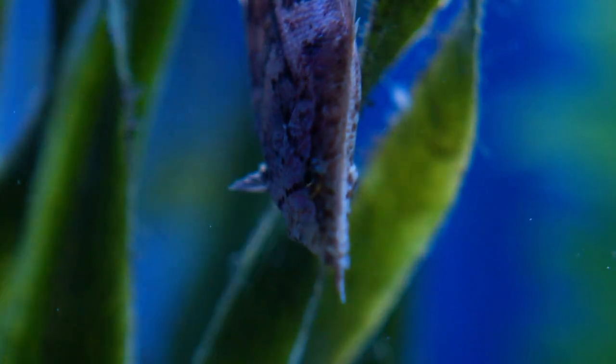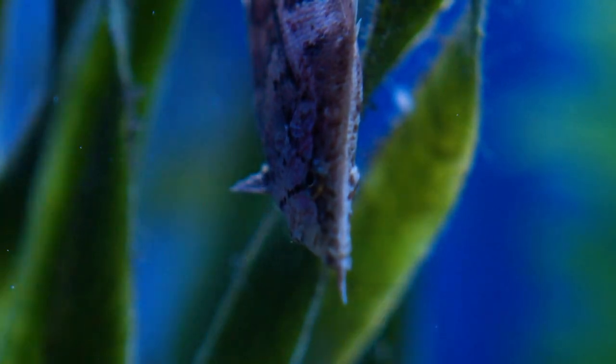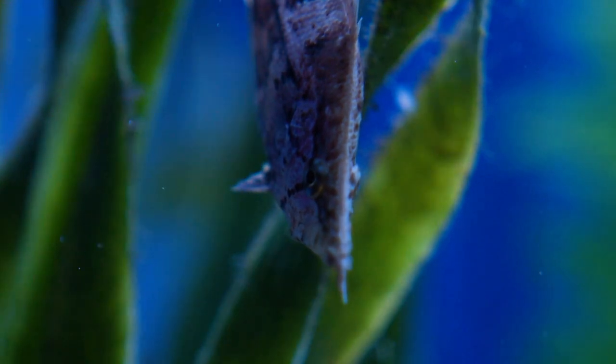I would probably say the minimum tank size for these guys would be about a 30 gallon for a colony of them. The Amazon Leaf Fish can be a harder fish to find in the aquarium hobby, but they're definitely a unique addition to any collection. If you have any questions on how to take care of them, please come on down to the store. Thank you once again for watching the video — as always, make sure you like and follow.